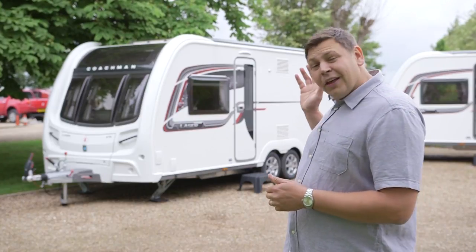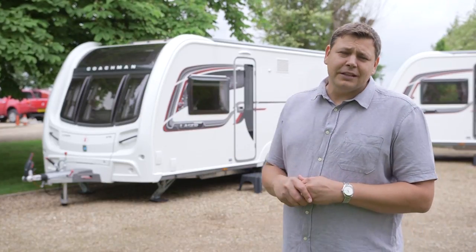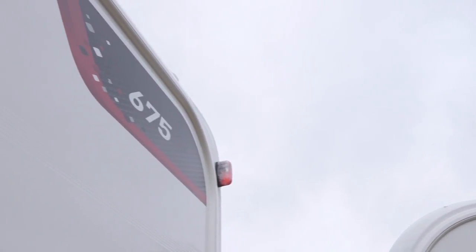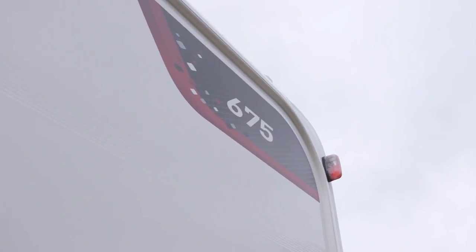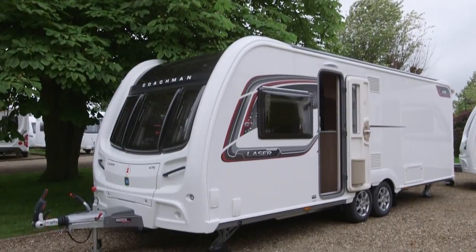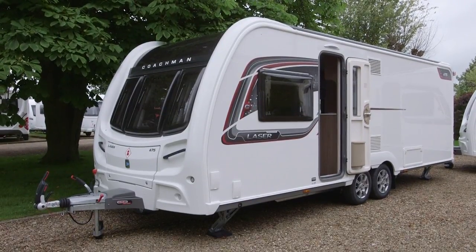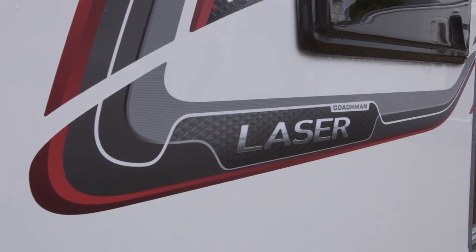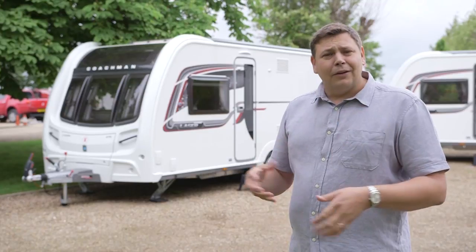And that includes the flagship twin axle laser range, with the old 640 making way for this, the new 675. As you can see from that blank wall on the nearside, that's where the bedhead of the new transverse island bed sits. As you'd expect from a van of this size and price, it's absolutely loaded with kit.